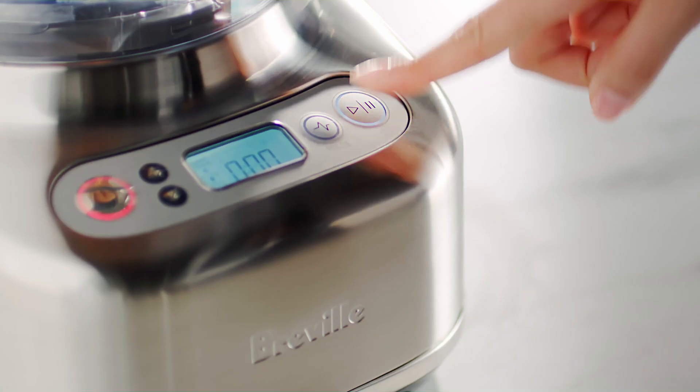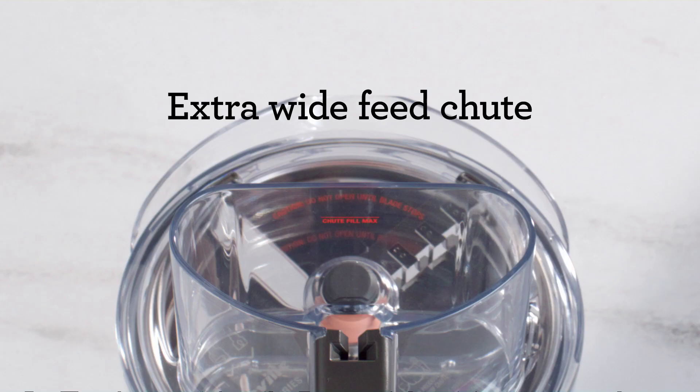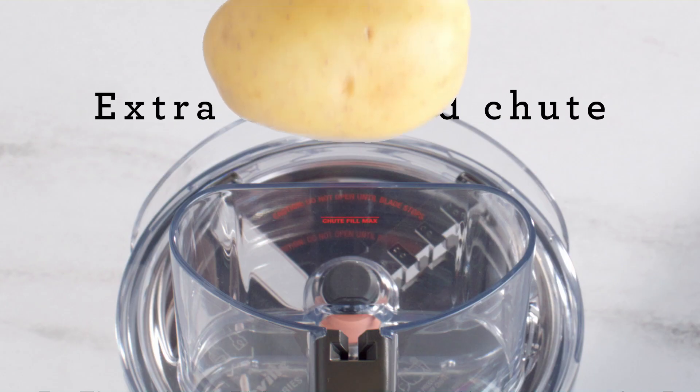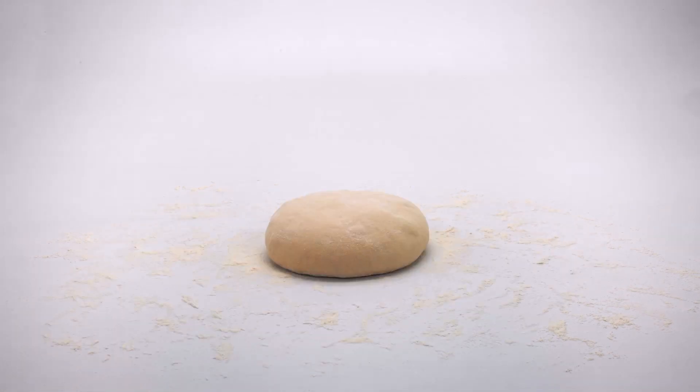You're only a touch away from unmatched precision time and time again. Thoughtfully designed with more space to play, create and cook.